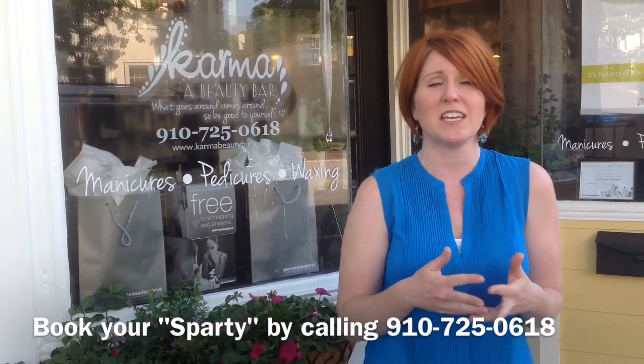I'd also like to let you know that we offer spa parties. You can bring in a group of up to 10 people and celebrate any kind of occasion that you can think of — a bachelorette party, baby showers, book club, girls night out. And what we do for those is mini services, mini mani's and pedi's. You can find out more information about that on our website.